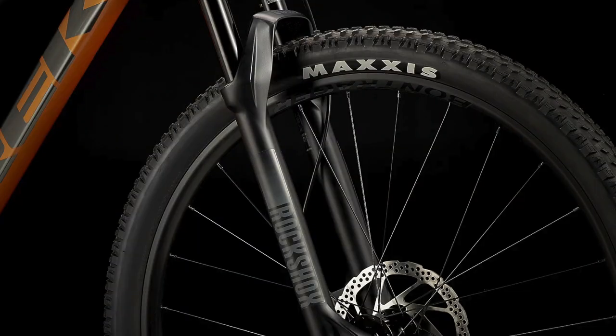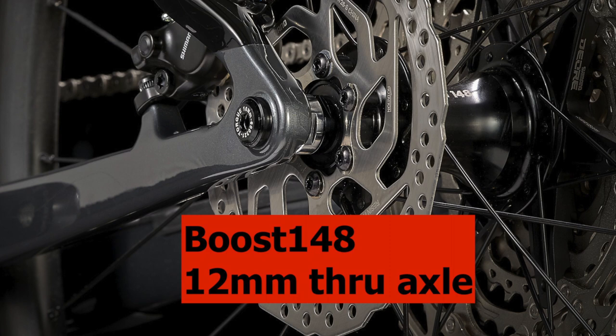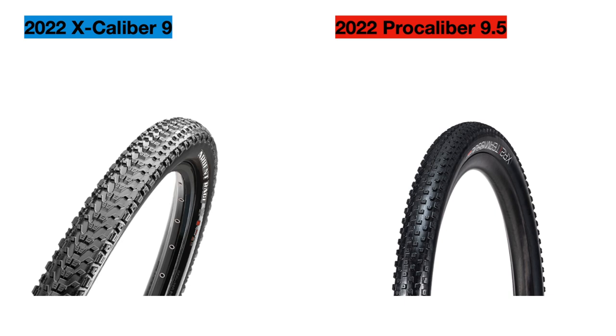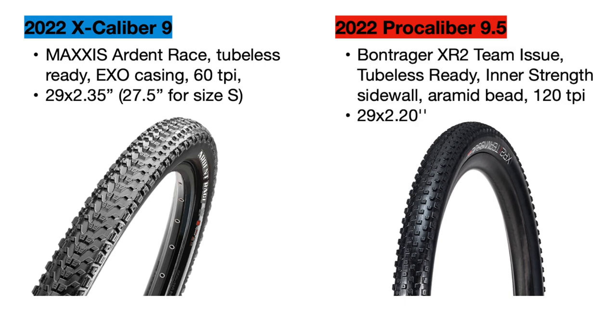The rims are the same but the bikes use different hubs — details will be in the end table, but the hubs are pretty similar. The Pro Calibur just has a through axle and Boost 148 spacing for added strength. For tires, the Excalibur uses Maxxis Ardent Race tires at 60 TPI and 29x2.35 inches wide. The Pro Calibur uses Bontrager XR2 Team Issue tires at 120 TPI for better flexibility and quality, and they are narrower at 29x2.2 inches, making them lighter. Both bikes come with tubeless sealant installed, so there's no risk of pinch flats and much less risk of flats overall.